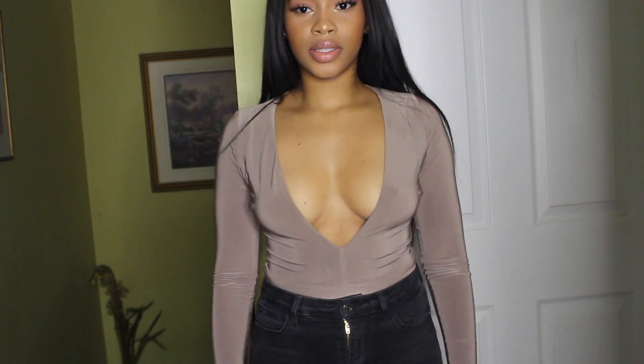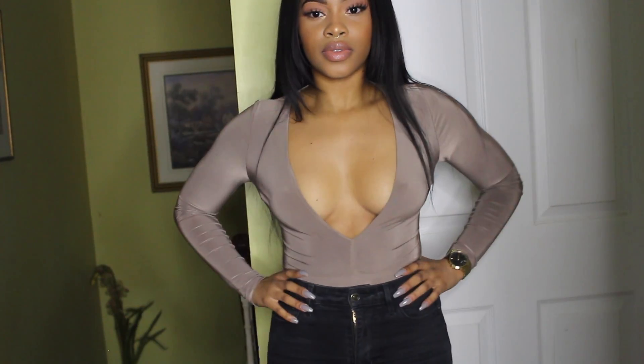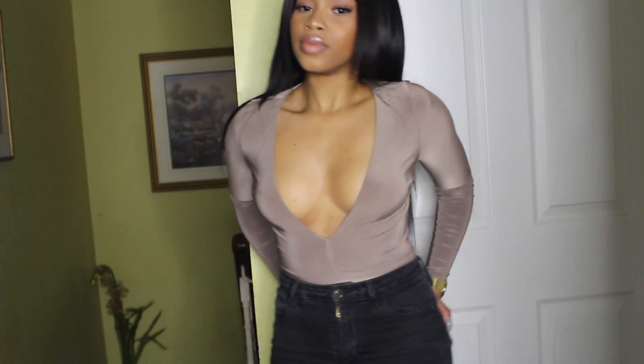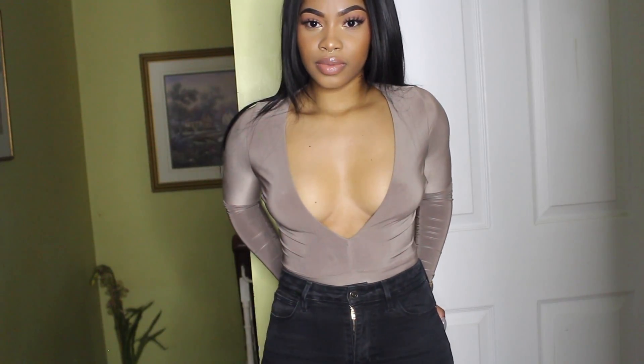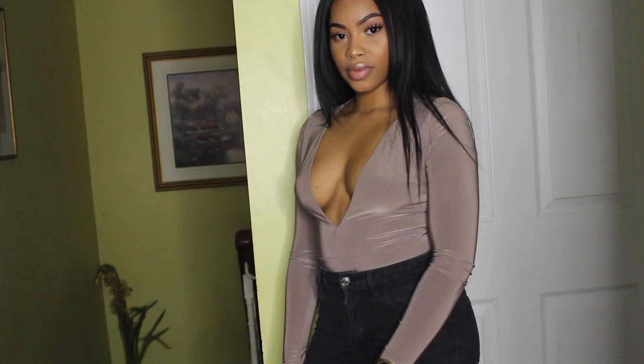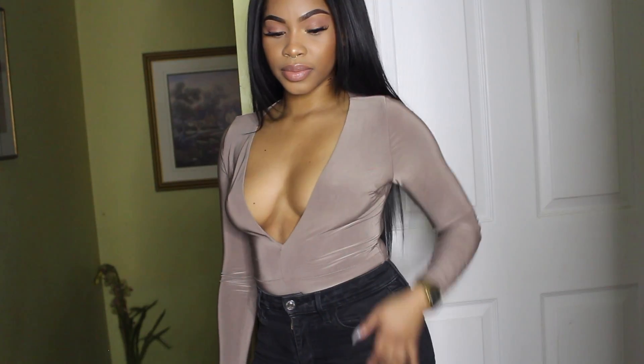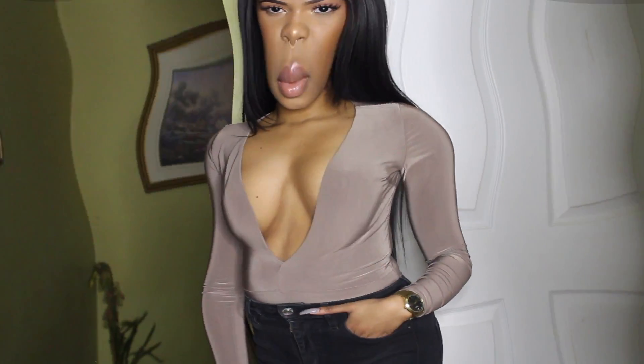Then I got this bodysuit. This is called the Turn Me On bodysuit in the color Mocha, and I got this in a size extra small. The only thing I will say that bothers me is that there's not enough support for your boobs — you're going to need some sort of tape or something to keep the shirt in place because it's going to move a lot. But other than that, I really do love this bodysuit.